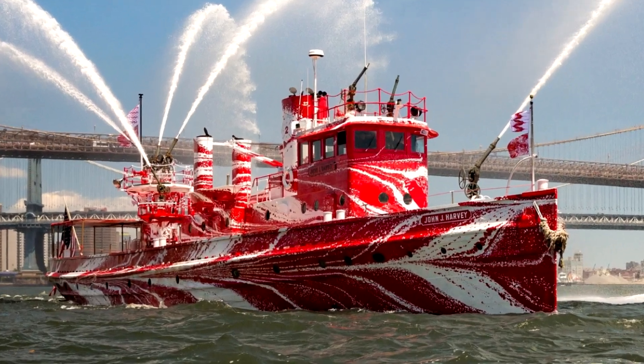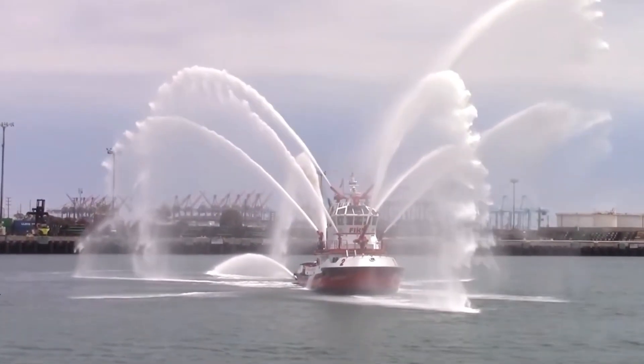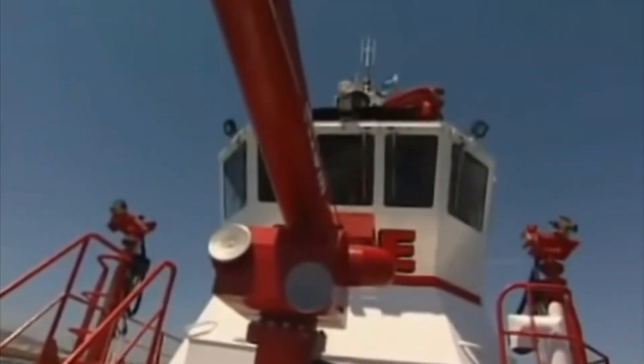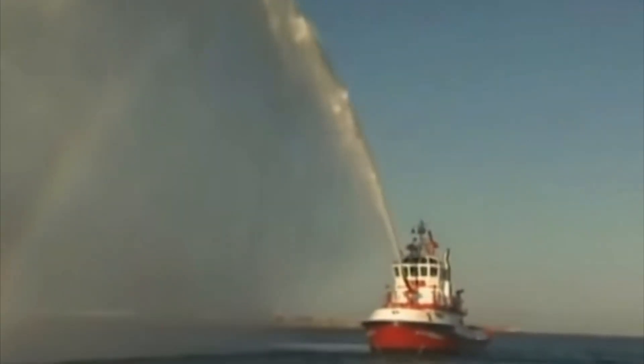This is a firefighting boat! A firefighting boat is a special vessel used to put out fires on water and near shorelines. It helps fight fires on ships, docks, and coastal buildings. These boats have powerful water cannons that spray water or foam over long distances. They can pump water directly from the sea, rivers, or lakes, so they never run out of water!